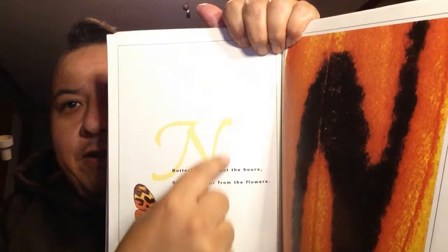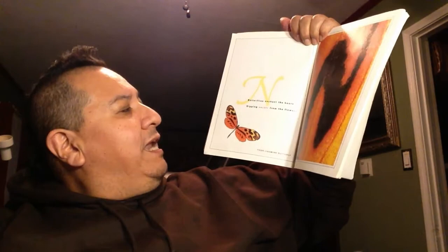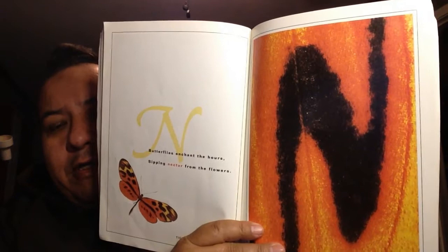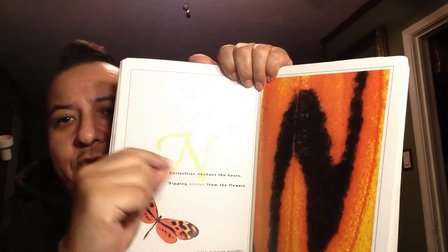N. Butterflies enchant the hours, sipping nectar from the flowers. Now, nectar is the clear liquid that is in flowers — the pollen — and the butterflies go to the flowers and they drink that nectar.